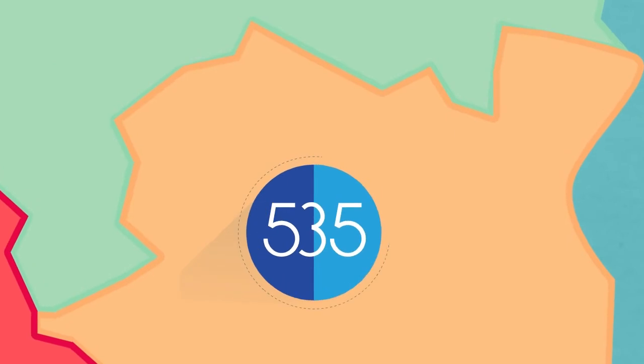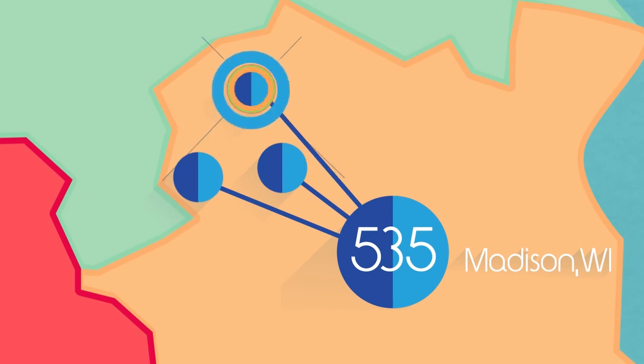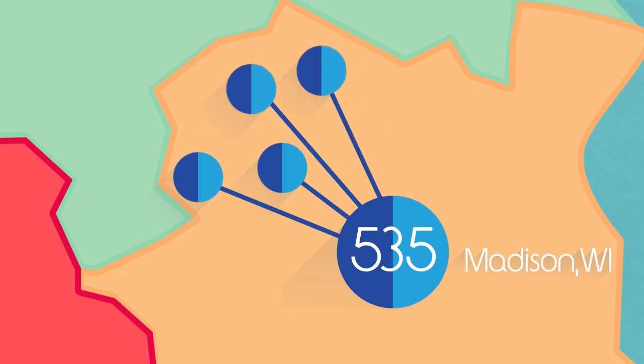Then the SCFs act like smaller hubs, sorting mail out to post offices where letter carriers pick up the mail for delivery on their route.